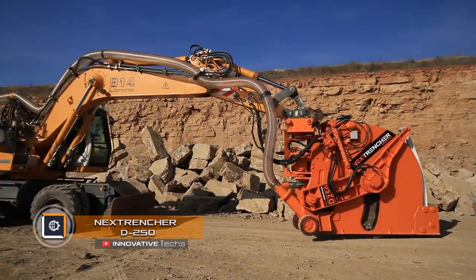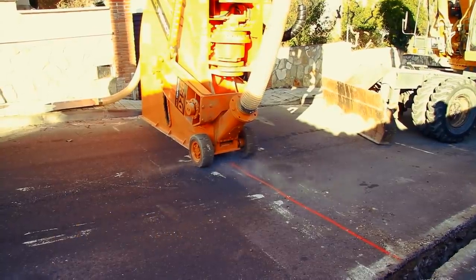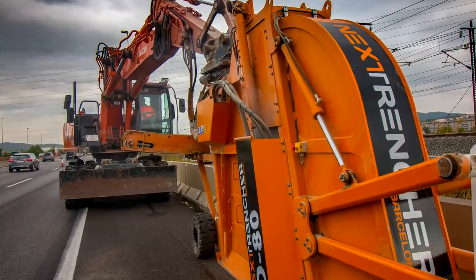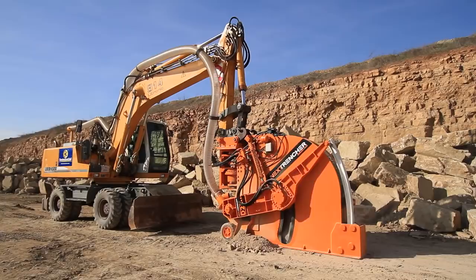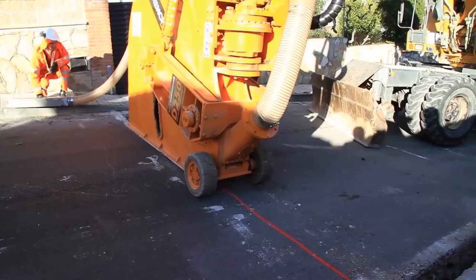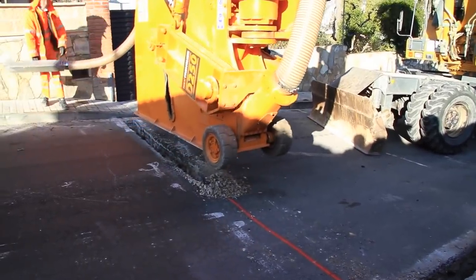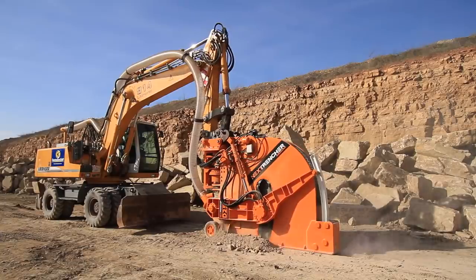The Next Trencher D250 is a disc trencher mounted on an excavator, which allows making up to 31 inch long and 5 to 10 inch wide trenches. Specifically designed for trenching in city conditions, the D250 provides higher performance either in this specific type of work or on rocky terrain.